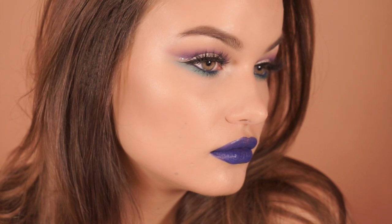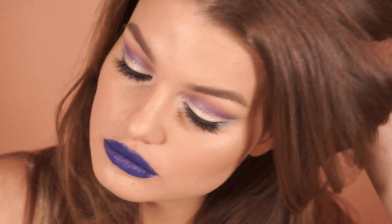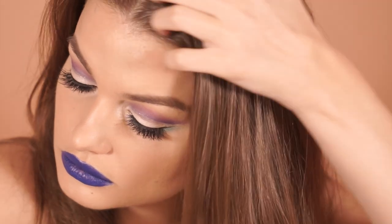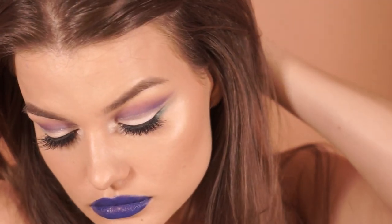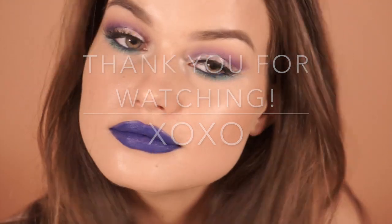So that's it guys, this is the mermaid-y look, or at least I feel it's mermaid-y, that I created. I really, really hope that you liked it and if you did then please don't forget to give it a thumbs up, subscribe to my channel, and I will see you guys in my next video. Bye!